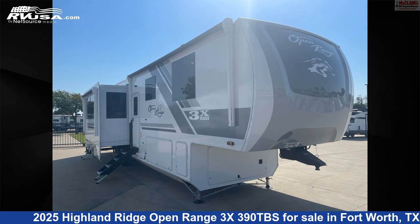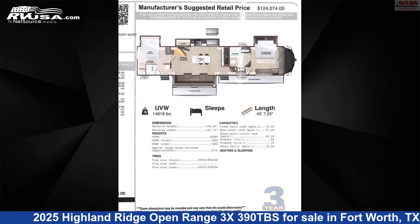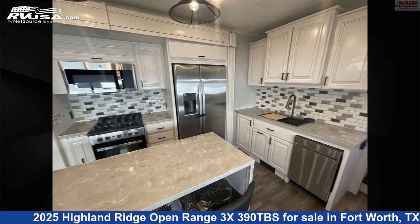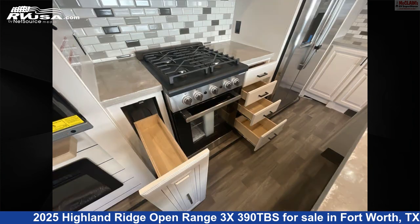This 2025 Highland Ridge Open Range 3X390TBS is a fifth-wheel RV. It is located in Fort Worth, Texas, 76140, and is offered for sale by McLean's RV Fort Worth. Click the link in the video description to visit RVUSA.com and see more photos as well as the current price.